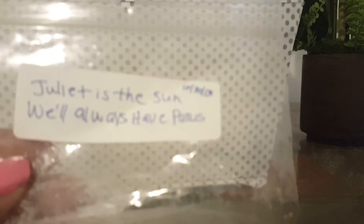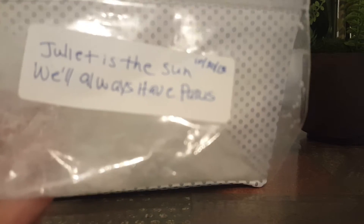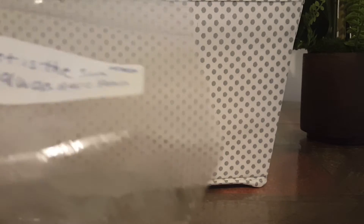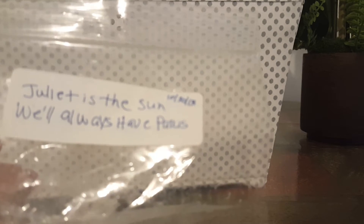So the first one I have is Juliet is the Sun and Will Always Have Paris from Vintage Chic Scents. This is from Liz — she sent this to me. I bought a de-stash from her and she sent me a ton of stuff. This is amazing. Juliet is the Sun is just a great blend — very citrusy, bright. We'll Always Have Paris is like a strawberry melon type blend, really pretty and fruity. Together this was phenomenal. I got a great throw from this. I didn't have any Vintage Chic Scents at the time. I did that in my 24-watt hot plate warmer in my living room and it filled up the room beautifully.